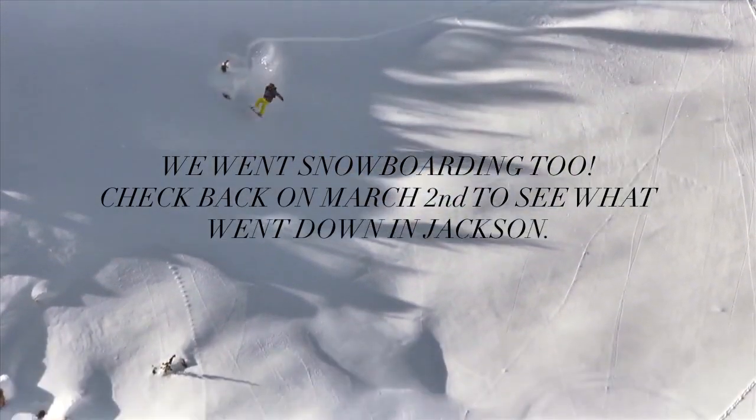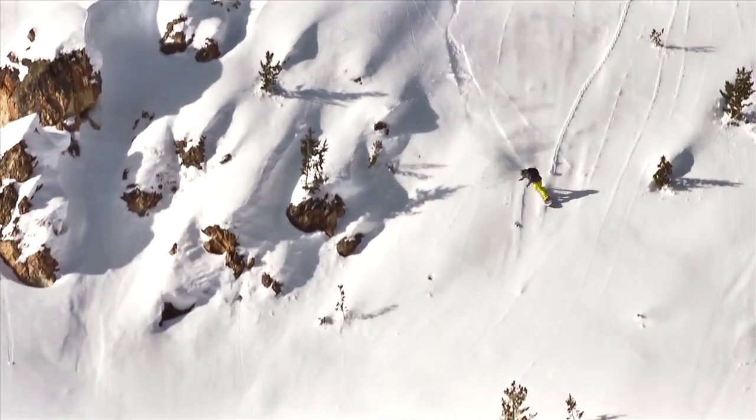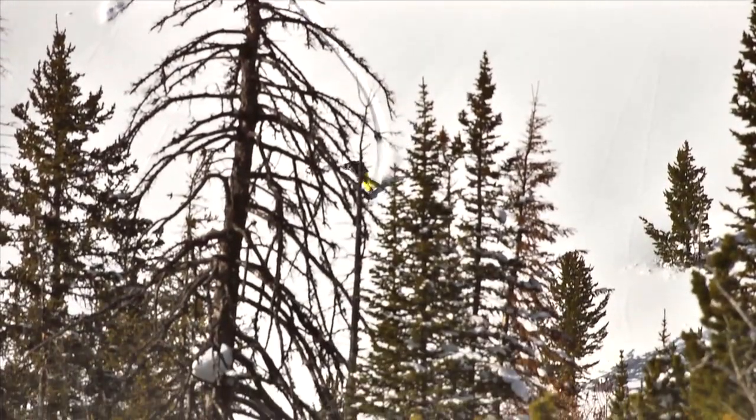Just listen to that tick-a-tick! Tick-a-tick! Tick-a-tick! Happy little woodpecker song! Tick-a-tick! Thank you.